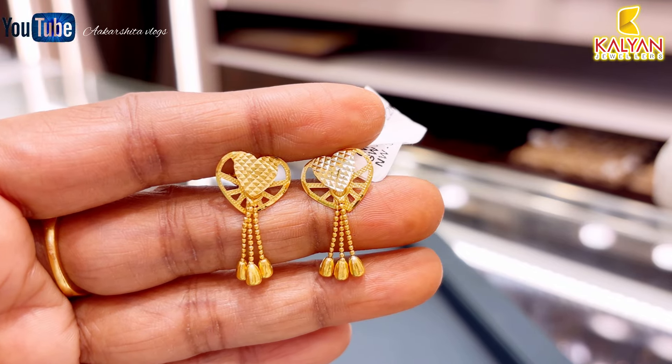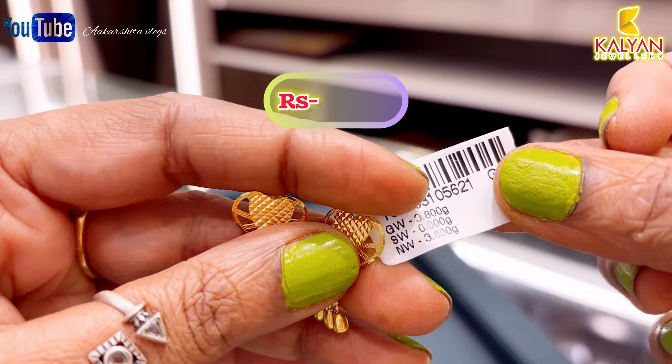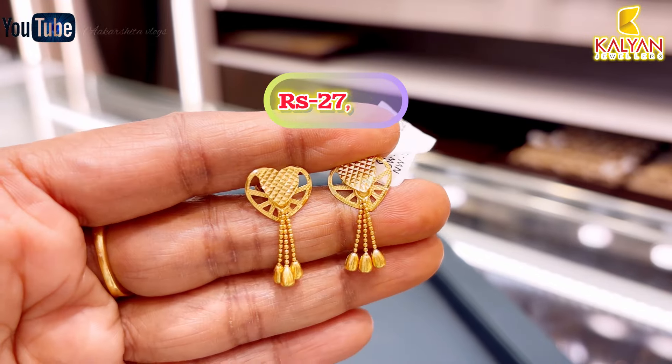Next, this earring is for daily use. Weight is 3.8 grams. This earring is approximately ₹27,797 rupees.